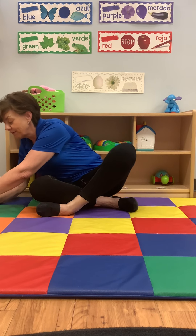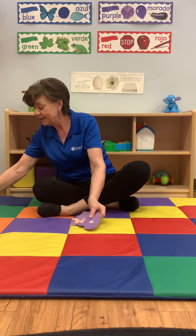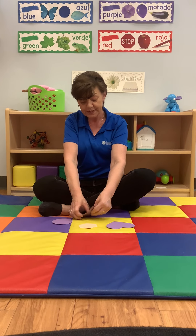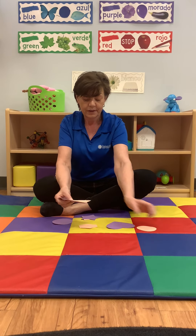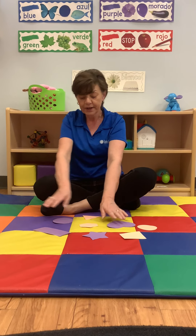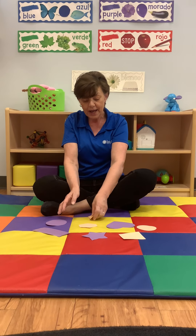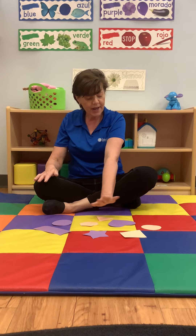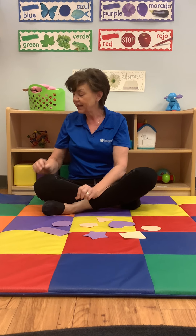To finish up Friday, we have a very fun activity today. We use our cutout shapes from earlier this week. We have all the shapes: a square, a star, a rectangle, a heart, a diamond, a triangle, a circle, and an oval.